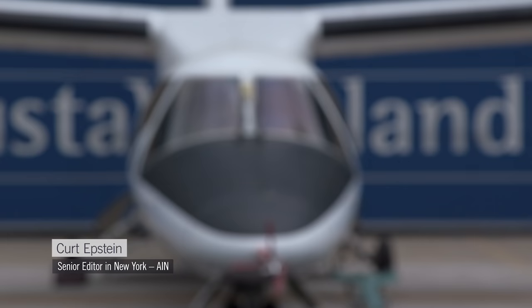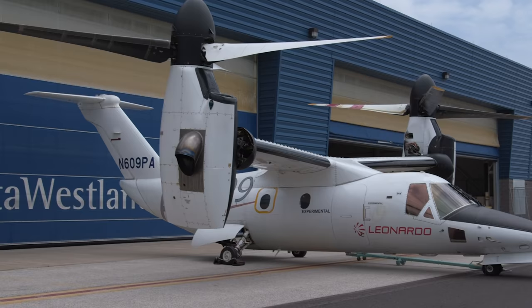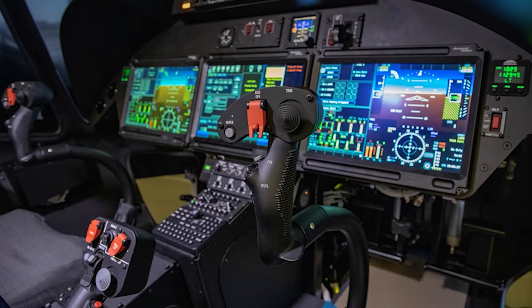It's been a long road, but rotorcraft manufacturer Leonardo is making steady progress towards the certification of the AW609, the first civil tiltrotor. Like the V-22 Osprey it has descended from, the twin rotor aircraft has had an extended gestation period.